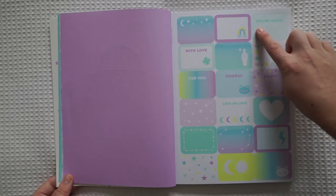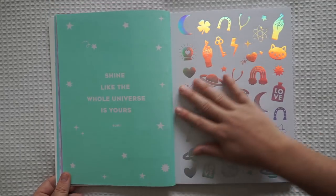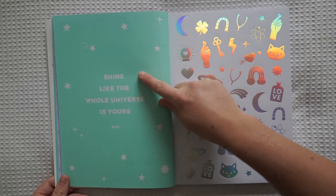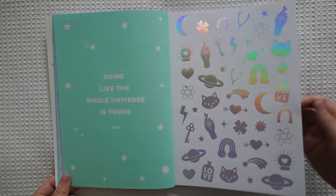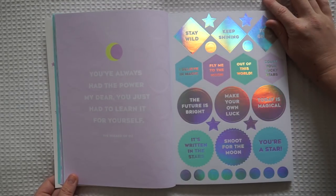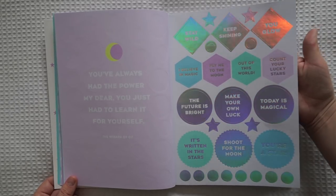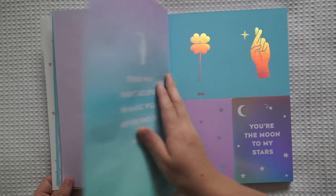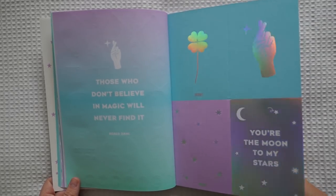We've got some stickers: 'Your magic', 'Hooray', 'Enjoy', 'Lots of love', 'With love'. Oh my goodness, I love these stickers so much. 'Shine like the whole universe is yours.' How beautiful are these? Some more stickers — these ones are beautiful as well. 'Fly me to the moon.' 'Count your lucky stars.' 'You've always had the power, my dear, you just had to learn it for yourself' — The Wizard of Oz. These are so nice. 'Those who don't believe in magic will never find it.'